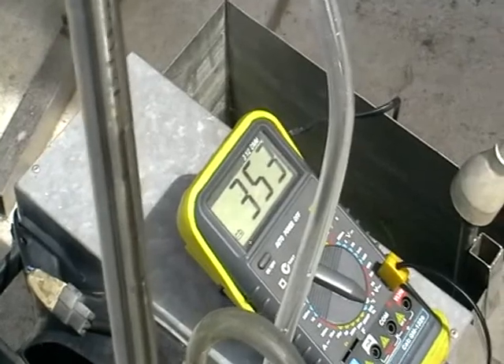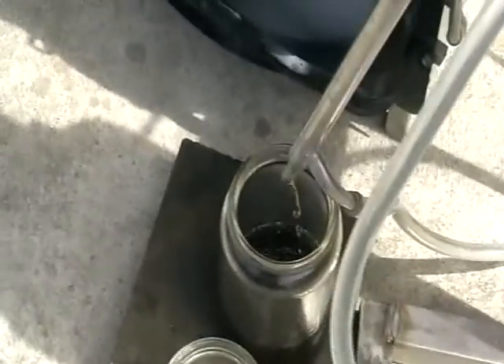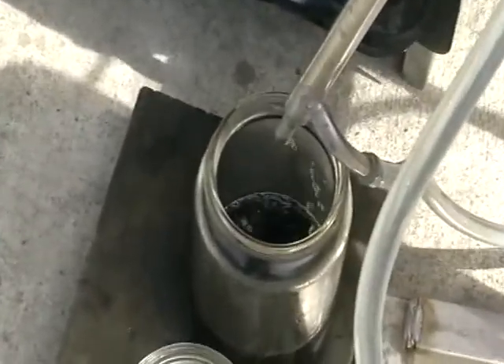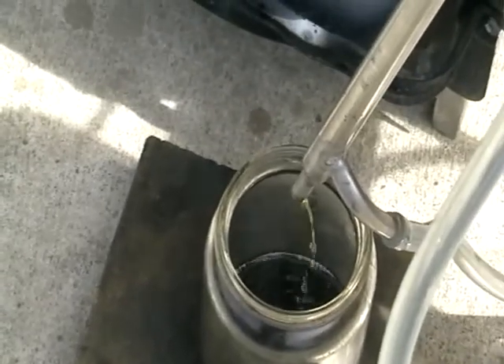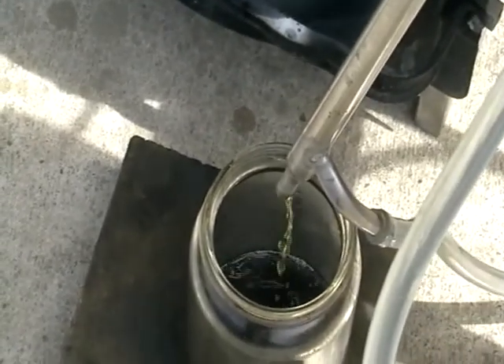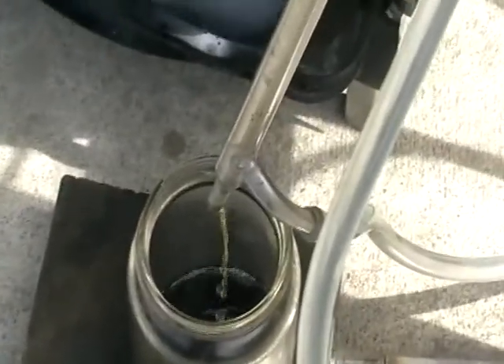I'll take a little bit of oil in the air — this is our temperature, and this is our stream. I think it could be increased, so I'll try to increase it a bit.